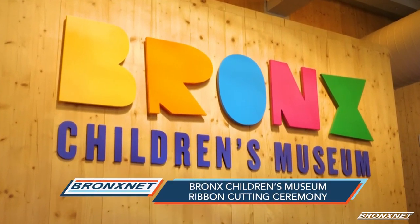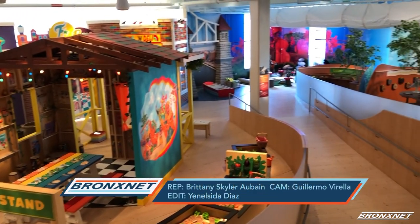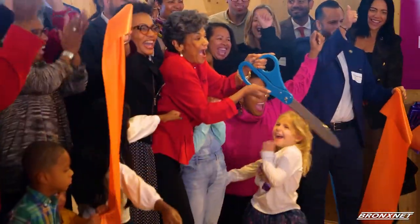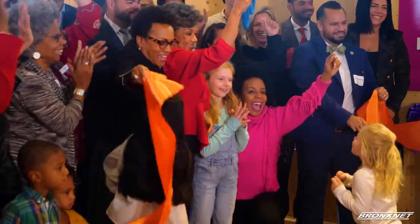After over a decade in development, the first ever Bronx Children's Museum finally opened its doors with a ceremonial ribbon cutting. We're extremely excited because now we get to share our exhibit and our space with all the elected officials and people that have been very instrumental in helping us fund this project.